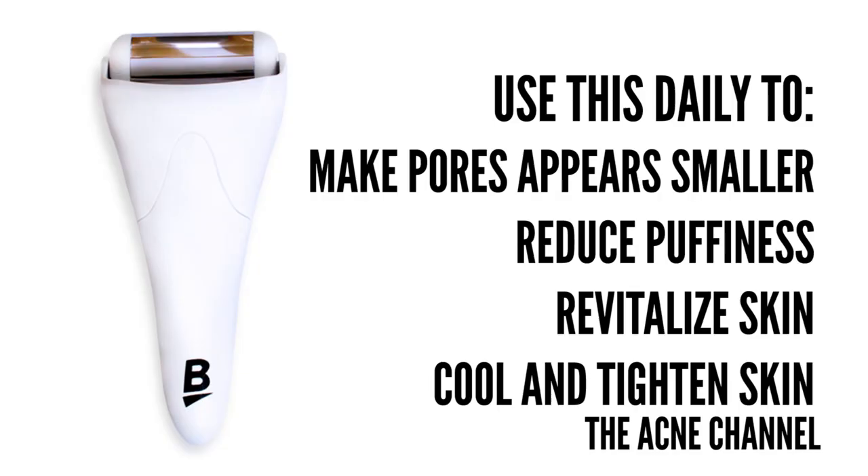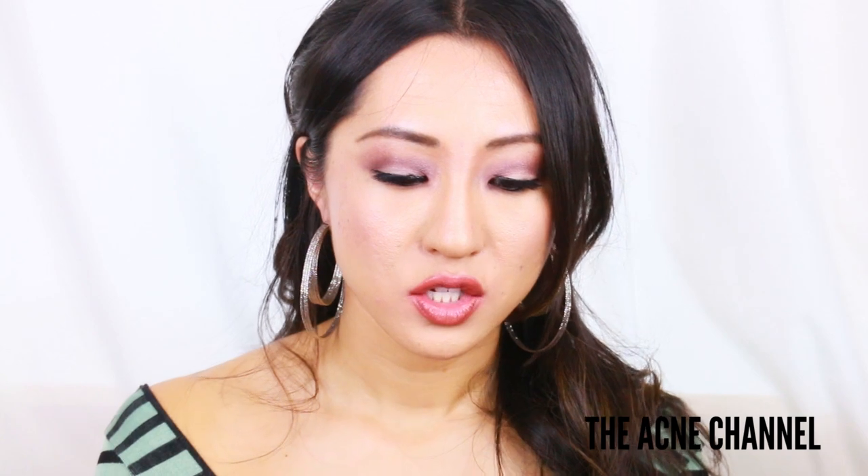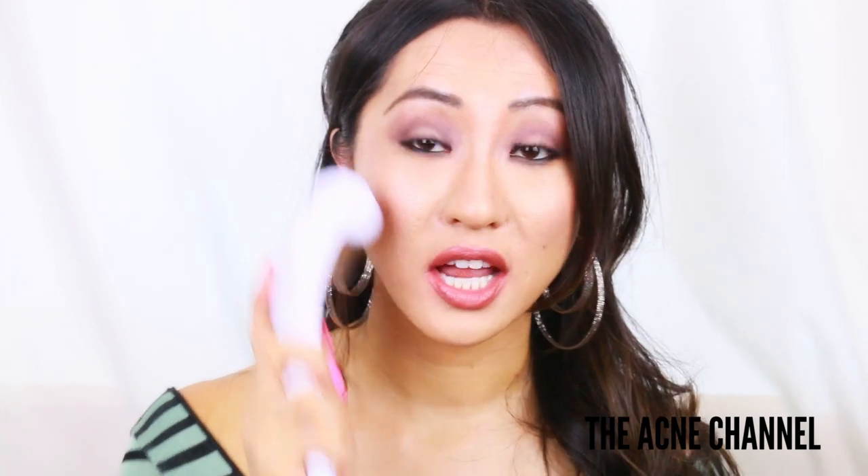So what I recommend when I talk about icing is to use Banish's Pore Smasher. All you gotta do is take this top off, put this in your freezer, and then when you're ready to use it, just snap it back on to the actual roller. And then you can use it to ice your face. So when I talk about icing, just think about using this.